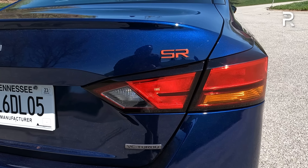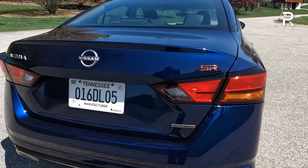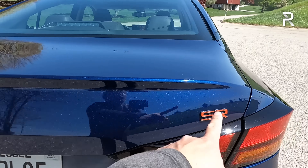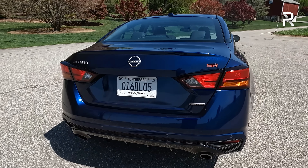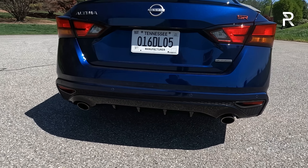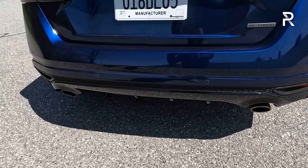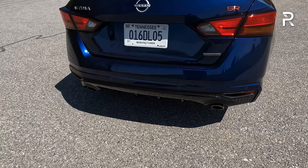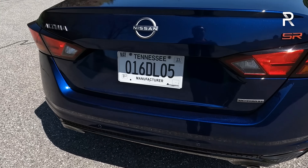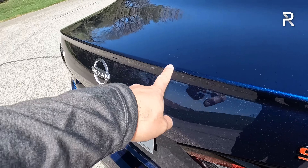The taillights are an all-incandescent design — incandescent brake lights, turn signals, and reverse lights. I really wanted to see Nissan do an all-LED design. You can see the new Nissan logo and new SR logo, and the back says VC Turbo to show you've got the turbo engine. All Altimas continue to come with dual outlet exhaust tips with chrome tips, giving it a sportier edge. The rear bumper got a little more aggressive, though some of the pieces are fake accent elements. The trunk lid has an integrated spoiler, but you can add a dealer-installed spoiler for a more aggressive look.